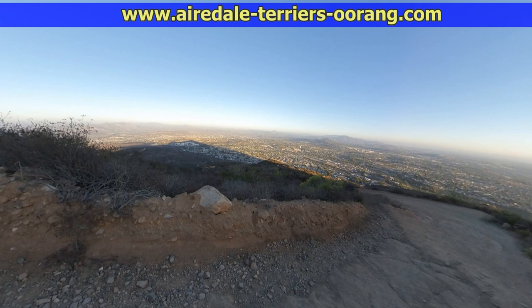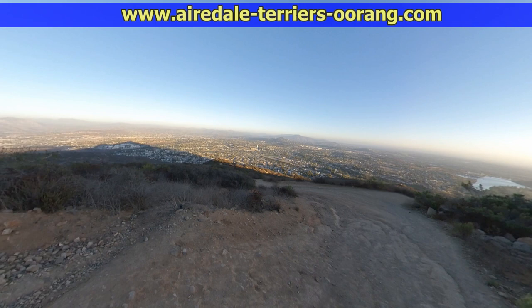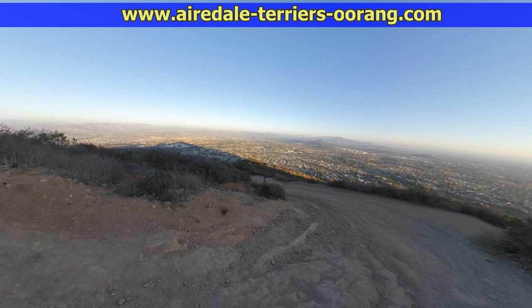Now you can see we're going down the trail and come to our first main turn here where you can see Lake Murray out in front. Lake Murray, Cows Mountain — all part of the Mission Trails Regional Park.